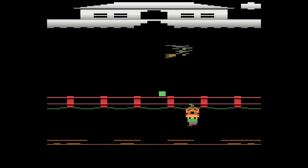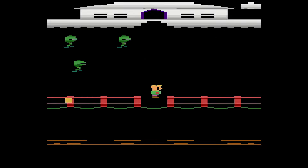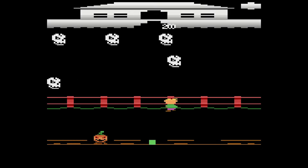You can bounce the pumpkins off the walls to get enemies at tricky angles, or try to clear them in a straight line to make your journey to and fro a little bit easier. The points for each kill are even calculated based off the distance of the throw. It's an easy game to pick up.